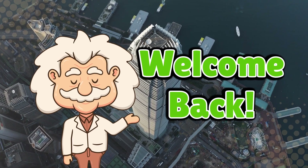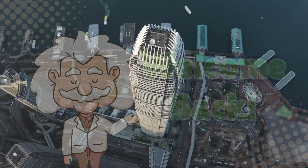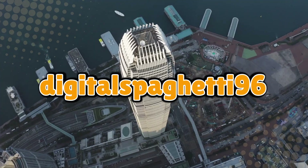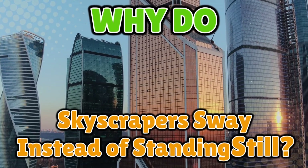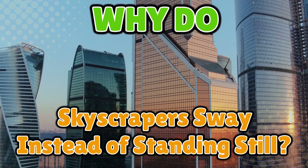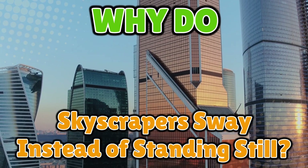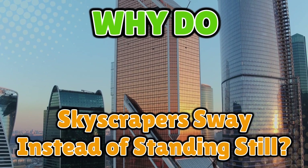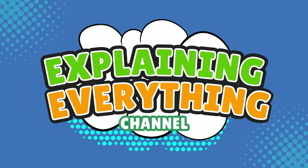Welcome back to Explaining Everything, the channel where we dive into the stories and mysteries behind everyday things. Today's question comes from one of our curious viewers, DigitalSpaghetti96. Thanks for the great suggestion, Digital Spaghetti. You asked: why do skyscrapers sway instead of standing still? Let's find out why these towering giants are designed to wobble, right here on Explaining Everything.